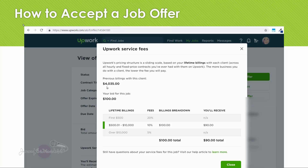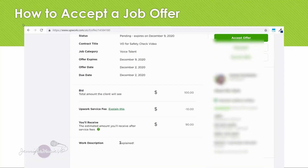With this particular client I've made over $4,000, which means I only have to pay a 10% fee to Upwork. When I started out I always had to pay a 20% fee. So normally if you get your first job and it was $100, you would pay a 20% fee, meaning you'd receive $80. Because I have worked with this client before and made over $500 from them, I only have to pay a 10% fee and will receive $90. And if I continue working with this client and make over $10,000, then I will pay a fee of only 5%. You can scroll down to see the work description, then go ahead and click 'Accept Offer.'